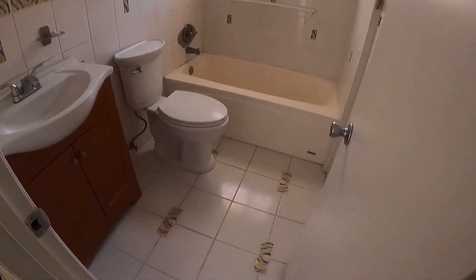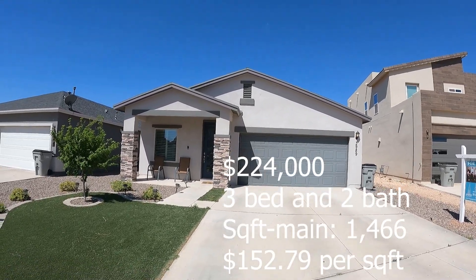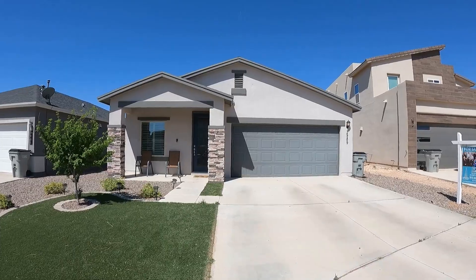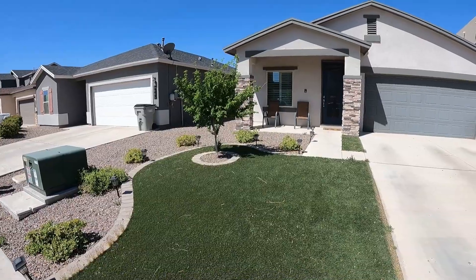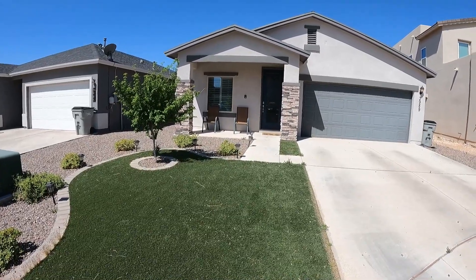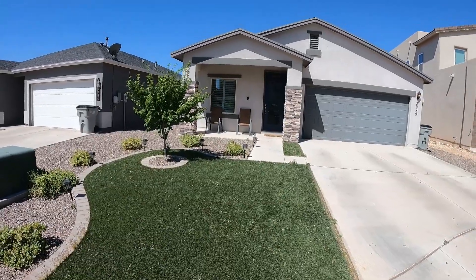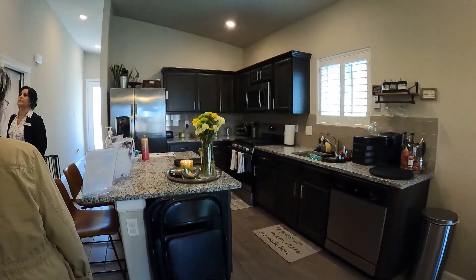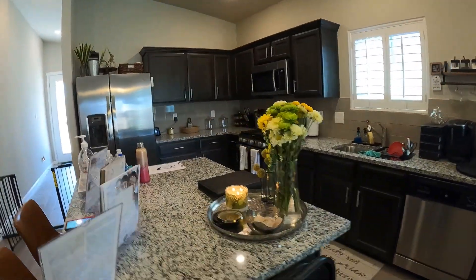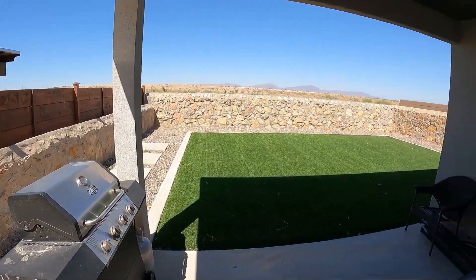The second house that we saw, 3989 Desert Dunes Drive — what are three positives? It's a newer neighborhood, I like the curb appeal. It looked nice in the front. It's a nice big kitchen with tile countertops. And the backyard is all landscaped.